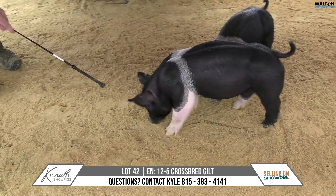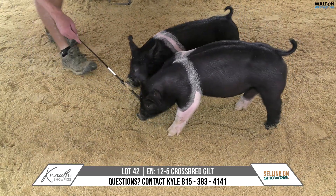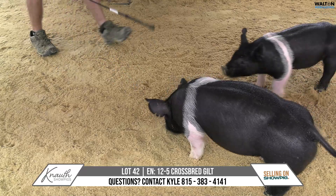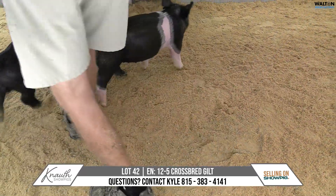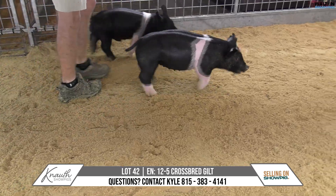She's very square and opened up as she comes at you. She's still got look and balance from the side. She's out there in a lot of ways, but sometimes it's those that it takes to win a big-time show because they stand out so much. It's 12-5, Lot 42.